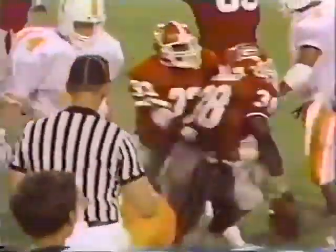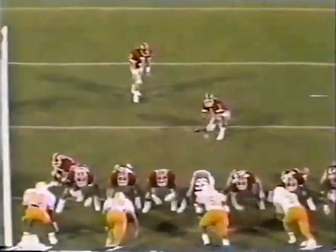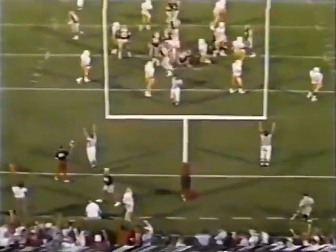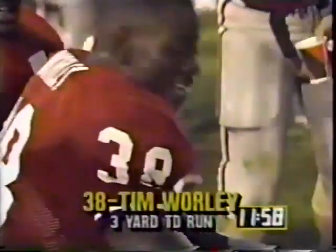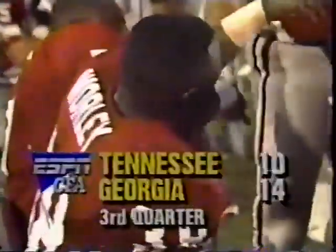Worley — touchdown, Georgia! Casey for the PAT — and Casey, who has never missed a point. The dogs regain the lead early in the third quarter. They're on top of Tennessee, 14-10.